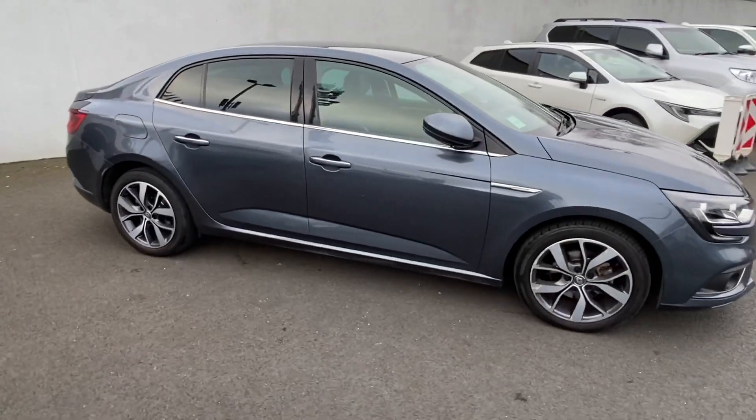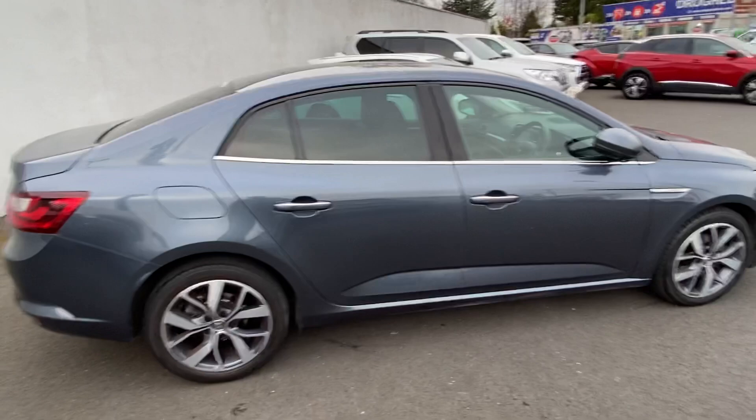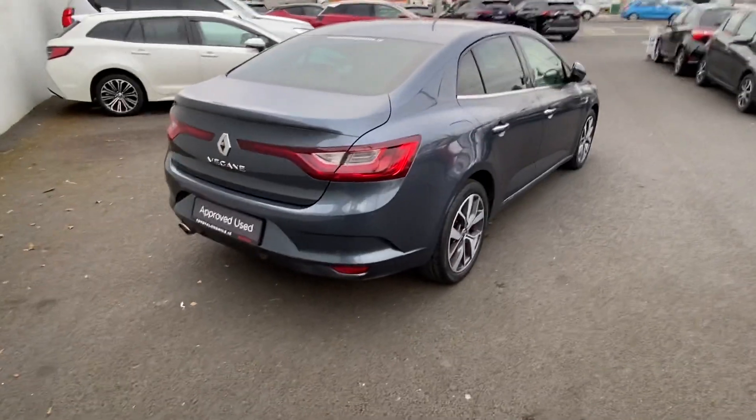It's an absolutely stunning machine. It has lovely half leather, half suede seats. It also has your front and rear sensors and reverse camera.